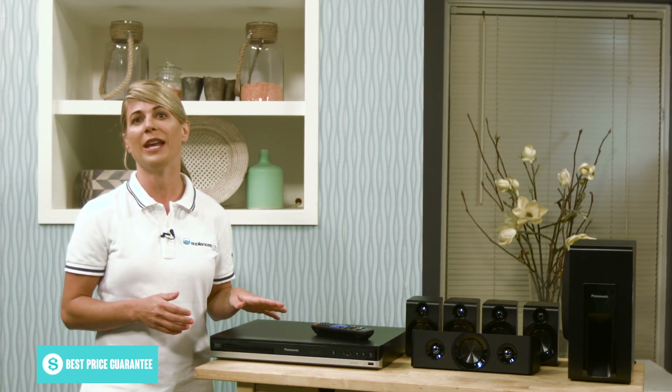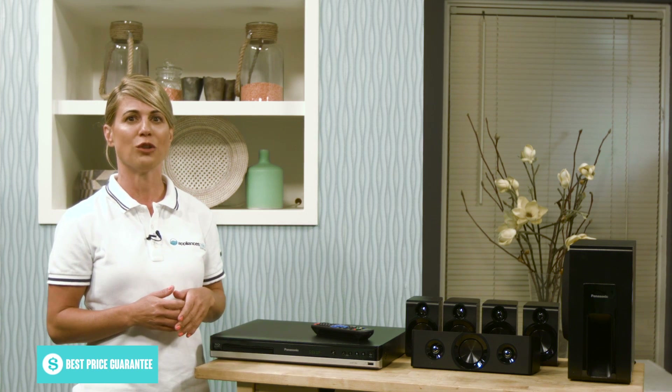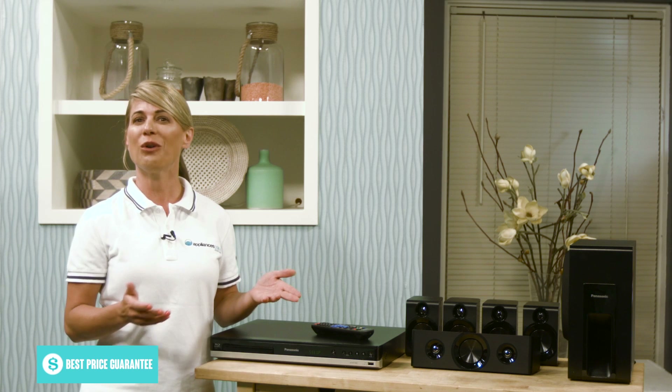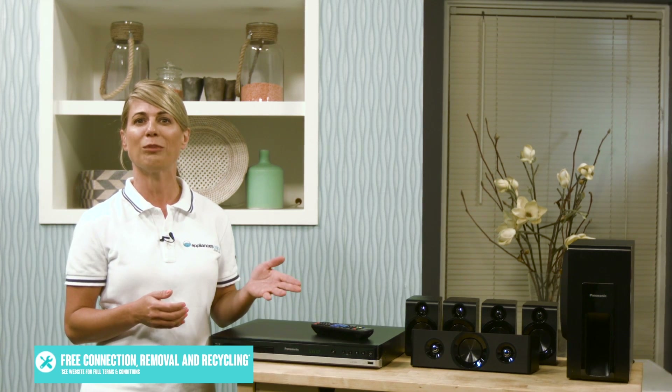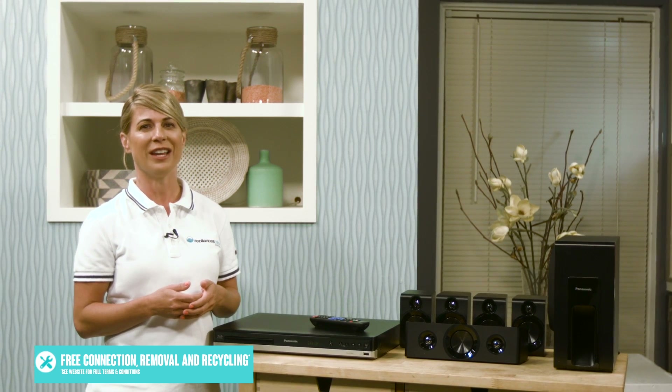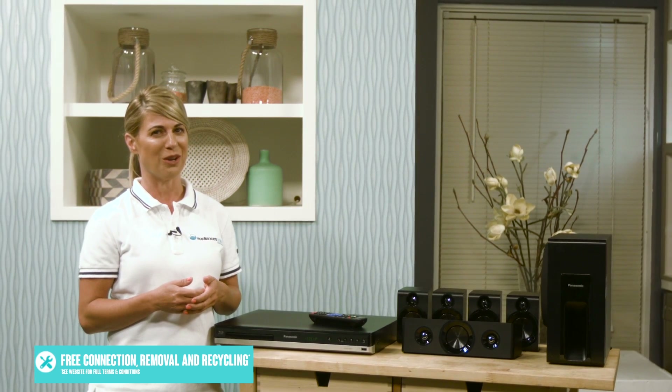And of course, the unit comes with an easy-to-use and fully-featured remote to take full control of both the surround sound and the player. So if you're in the market for a player and surround sound system to beef up your new home theater setup, or just get a bit more out of your existing TV, this system from Panasonic could be perfect for you.